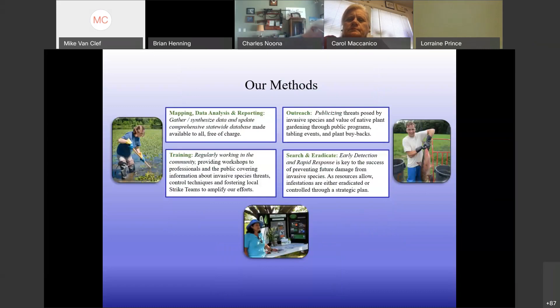The ways we do that include mapping, data analysis, and reporting. We have a phone app that anyone can download and provide data to us. We do outreach — things like today — as well as training workshops for the public and for professionals. The nuts and bolts of our work is searching and eradicating. We don't just want to talk about invasive species — we want to find them and kill them before they spread.